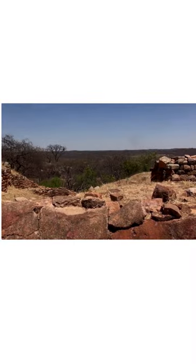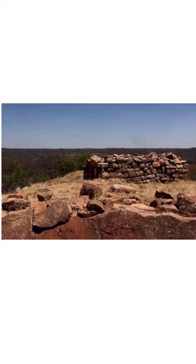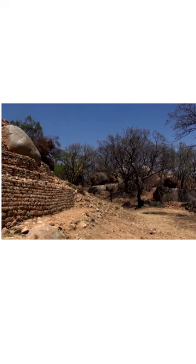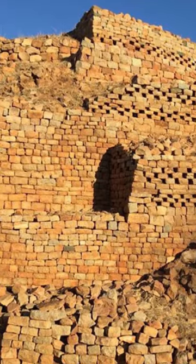As we come to the end of our journey through the Kami Ruins, we hope that you have enjoyed exploring this incredible UNESCO World Heritage Site with us. The Kami Ruins are a testament to the rich history and culture of Zimbabwe, and we encourage you to visit this amazing site to experience it for yourself. Thank you for watching.